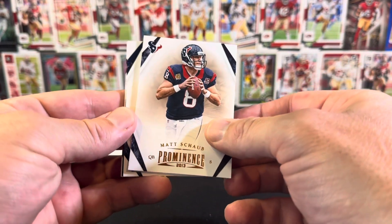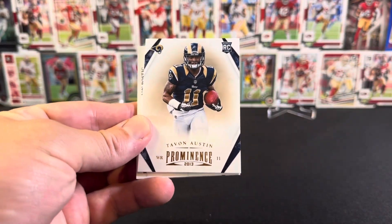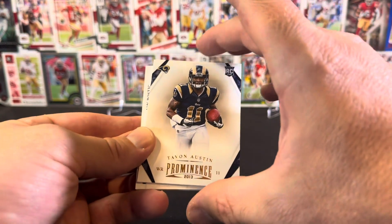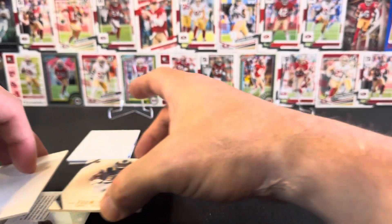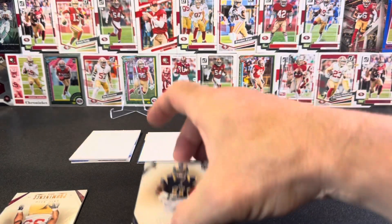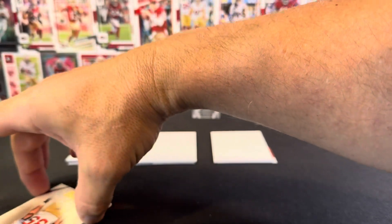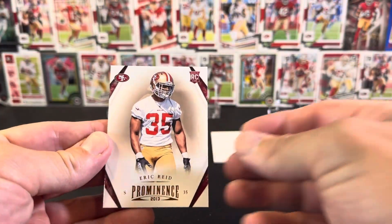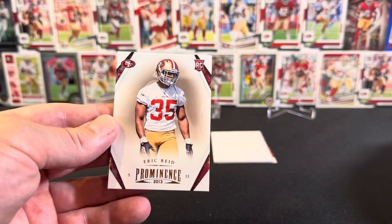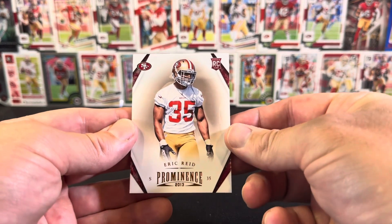Tavon Austin rookie card — that's cool, he was a great player. Might have been a top ten pick as well. And oh, this is awesome — one for the PC! Eric Reid, who was a safety for the Niners drafted this year. He was an awesome player. Really, really happy about that one — that's wicked.